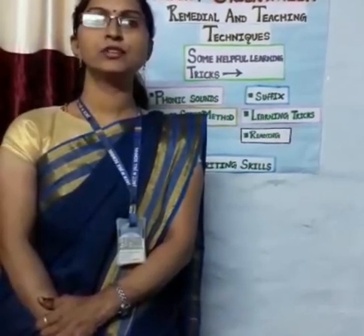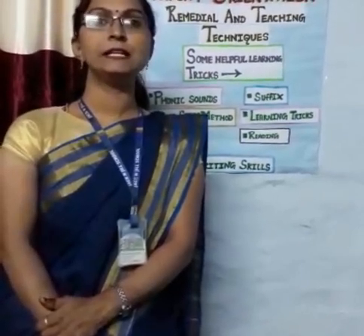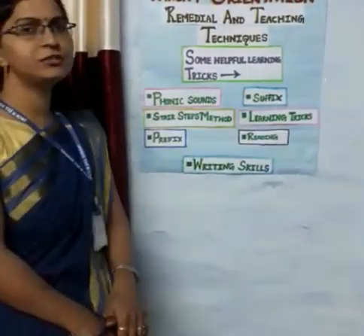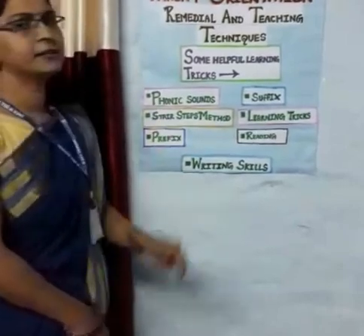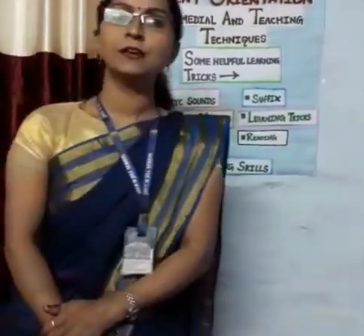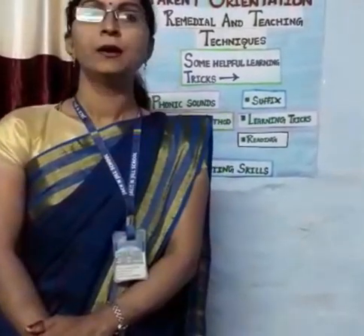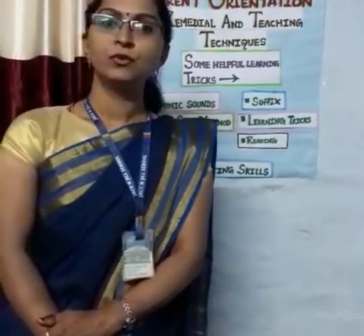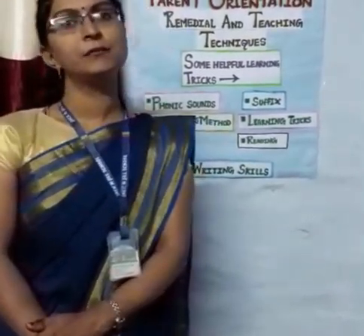Today I am going to share some remedial and teaching techniques with you. Here are some helpful learning tricks. First is phonetic sounds. A child has already covered phonetic sounds in pre-primary, but they still face some difficulties, so in remedial class we clear all these difficulties.